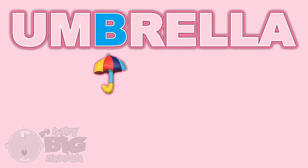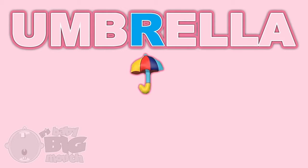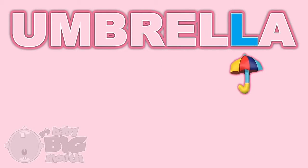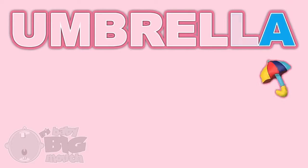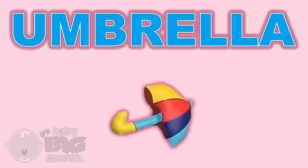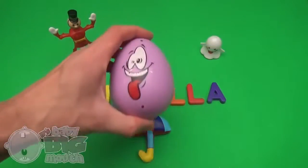B! R! E! L! L! A! Umbrella! Now for a rainy day surprise!